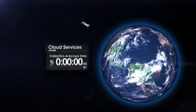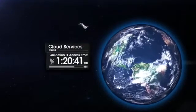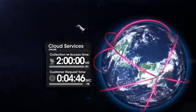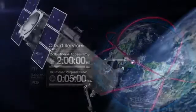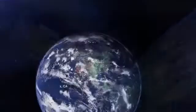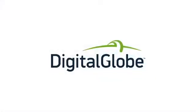Utilizing DigitalGlobe Cloud Services, we're able to put important worldwide imagery information into the hands of our customers in as little as two hours after collection, with global access speeds at less than five seconds. From our satellites orbiting hundreds of kilometers over the Earth, to our employees with the best minds in imagery, content, and insight, DigitalGlobe is poised to consistently deliver the imagery and information you need, when you need it. This is DigitalGlobe.